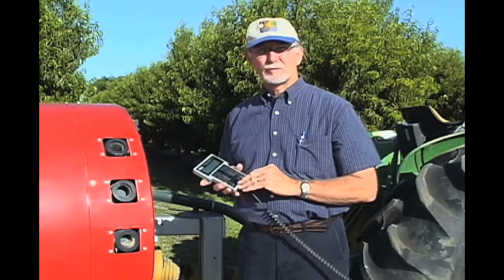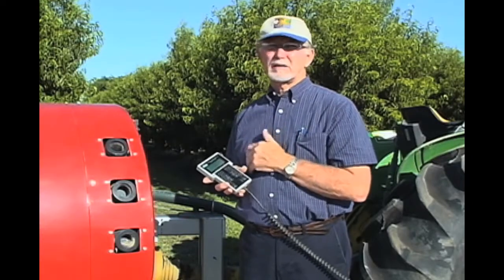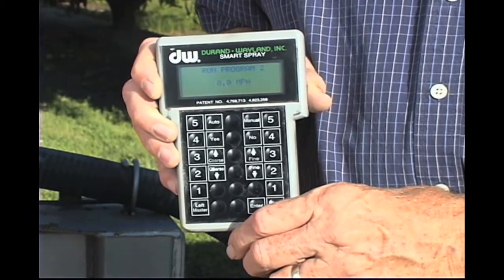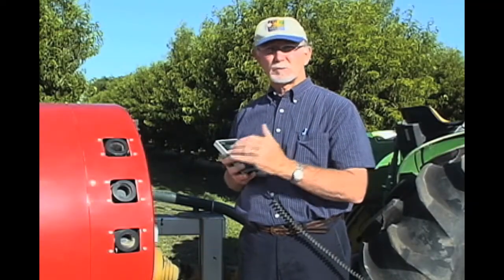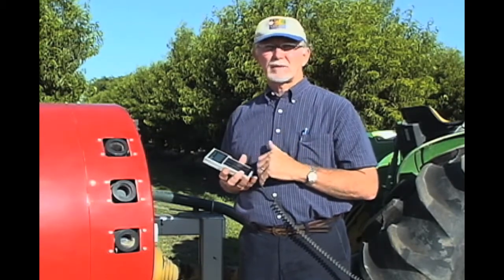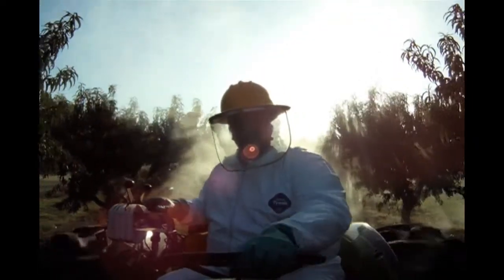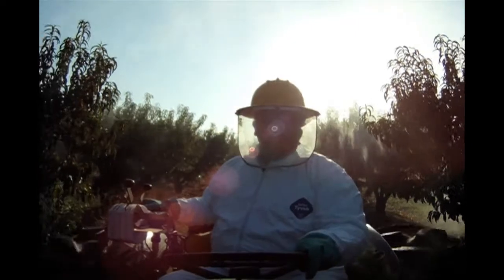This is the tractor-mounted controller that you program to tell the computer how to coordinate between the sound generation and when the nozzles come on. On this piece of equipment you enter the speed you're going to drive, the tree spacings between trees within the row, and also the spacing of trees between rows. Once you do that, it triggers the computer to program accordingly. If you're driving at the correct speed, that's all the driver has to do — it eliminates the need for the driver to manually operate the on/off valves based on speed, tree spacing, and row spacing.